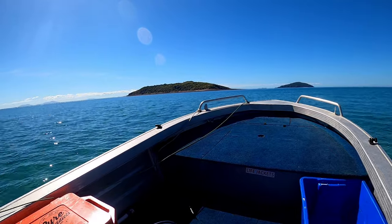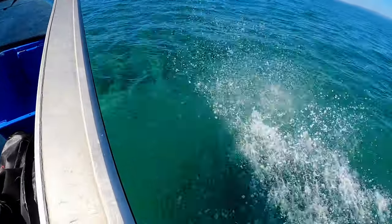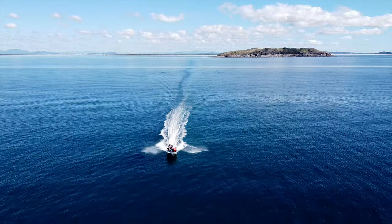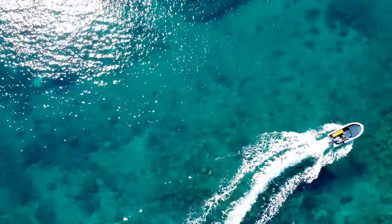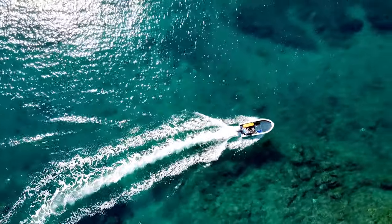Which brings us to August and some of the best visibility I've ever dived in on the coast. When it's 8 meters deep in the mouth of our river and you can see the bottom, you know the visibility is going to be crazy out the front. With the water so clean, I thought it would be a good opportunity to dive some new marks that are normally pretty dirty.